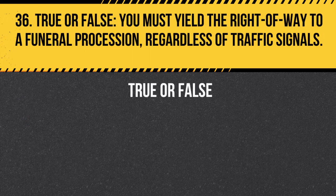Question 36. True or false. You must yield the right-of-way to a funeral procession, regardless of traffic signals. Answer: True. You must yield the right-of-way to a funeral procession, regardless of traffic signals. Be respectful and patient while the procession passes.